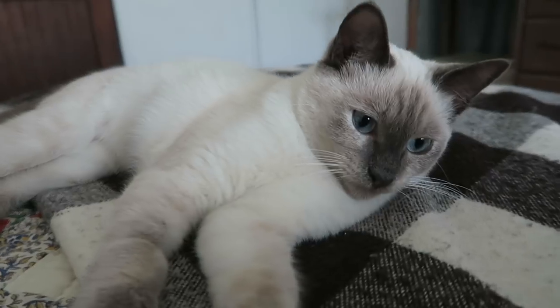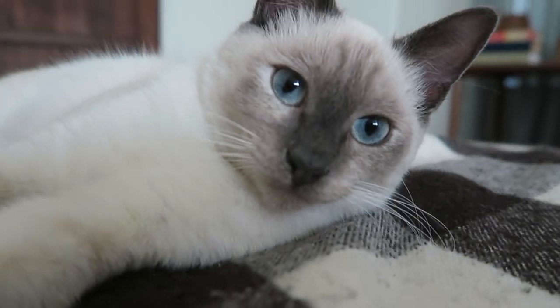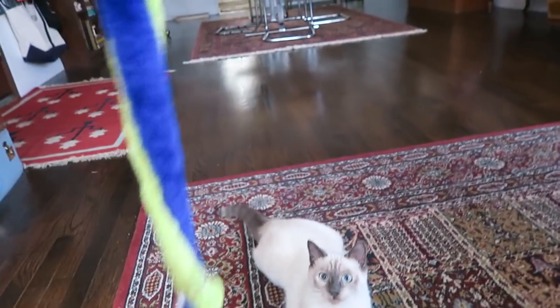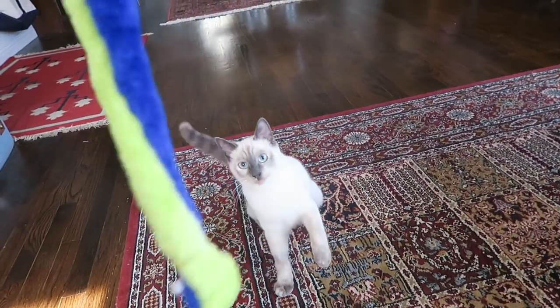As she's biting me — ow! Cats do not like to be held, and that is one of the things I have had to learn because I'm a dog person and dogs do like to be held. She's attacking my feet. Anyway, we adopted a kitten and we just feel like a little family now and we love her so much.